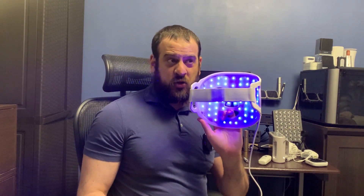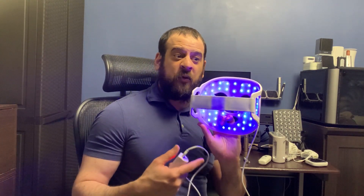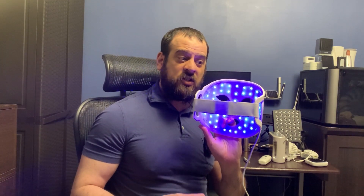The next device I want to talk about are light masks. Do these really work? They do. Different wavelengths have different health benefits. Blue light is traditionally used for acne or bacteria, and this really helps a lot with acne. I have horrible acne — when I use this, my face gets so much better.